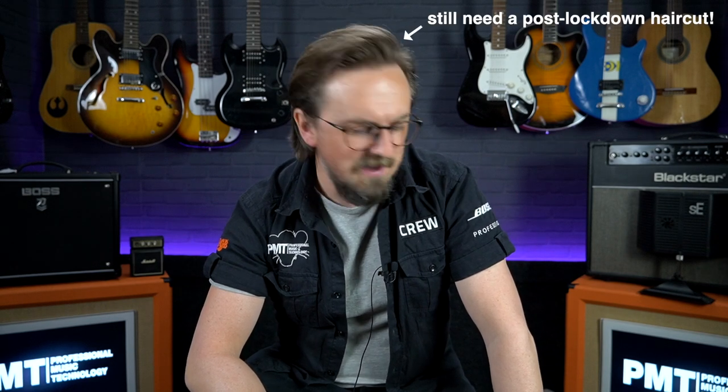Hey everyone, Sam from Professional Music Technology here. As of Monday the 12th of April, we are now fully reopened to the public after two or three months of lockdown here in the UK. It feels good to be back in the guitar store. I'm in the filming studio at the moment, but I thought we'd do something slightly different today.